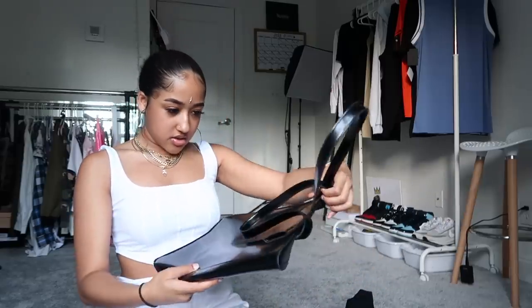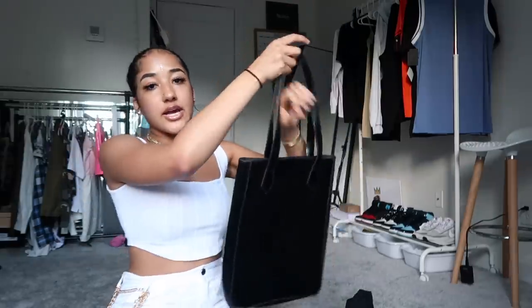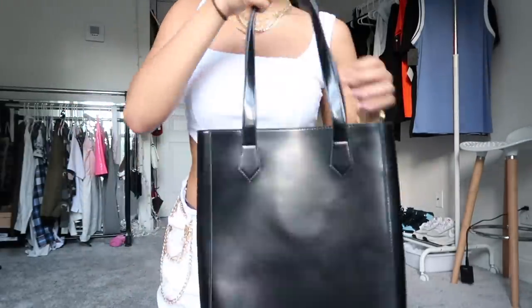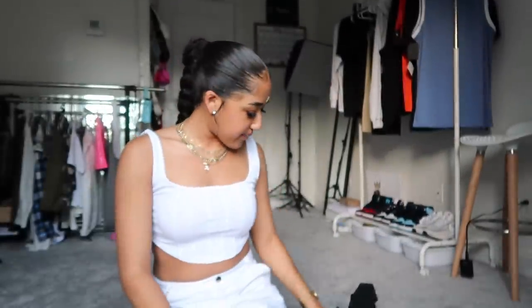Let me just stop talking and show y'all what I got. First off, I got this tote bag — this is a Givenchy tote bag. I didn't even realize that, but this is cute. I love tote bags, you can put so much stuff in them and they really make your outfit. I spent like maybe 60 dollars in total at both of the places.